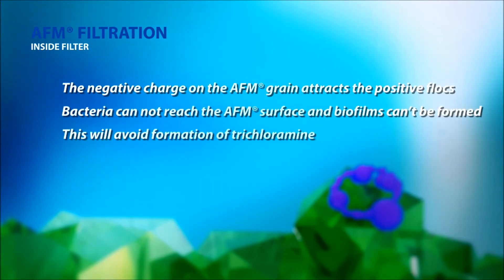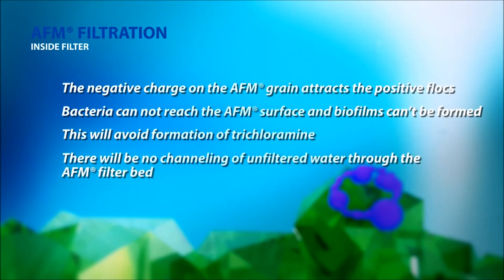AFM is a highly engineered product that provides optimum water filtration. Unlike sand and other filter media, it will not channel, so unfiltered water will never enter the pool.